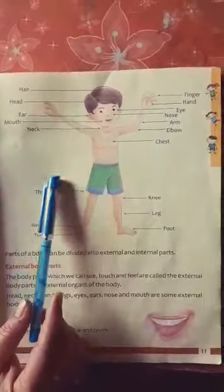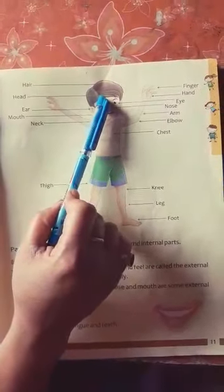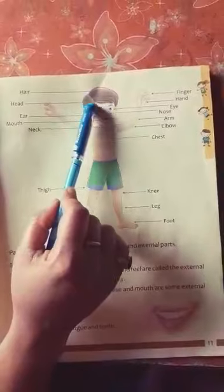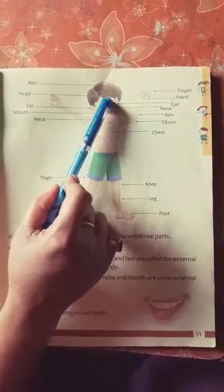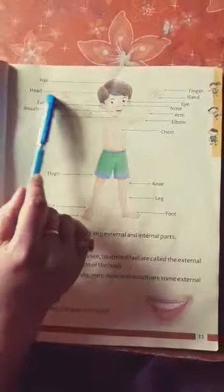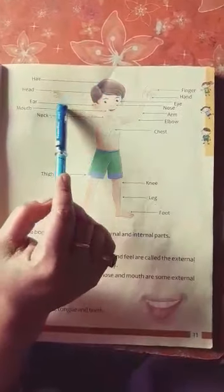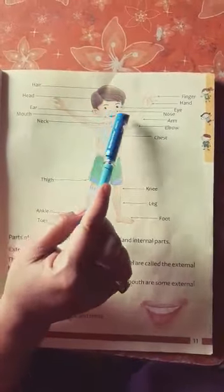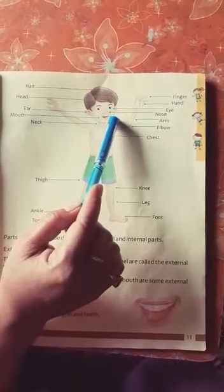Okay, read it with me. What is this? Yes, this is hair. What is the color of your hair? Black. What is the color of your hair? Black. Now — head. What is this? Head. Next one — ear. Students, how many ears do you have? Yes, I have two ears.